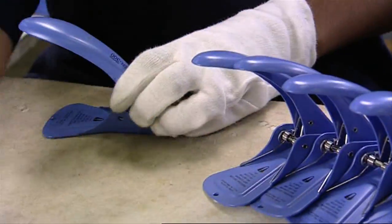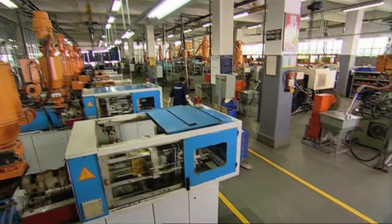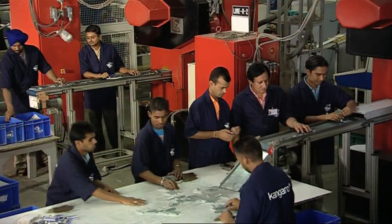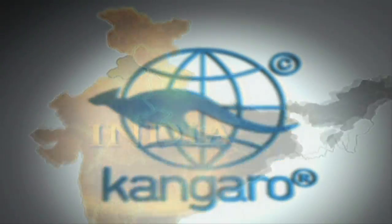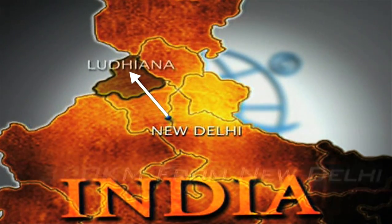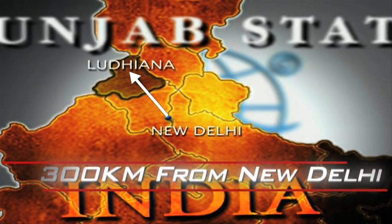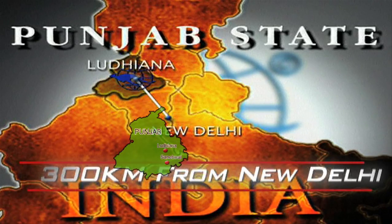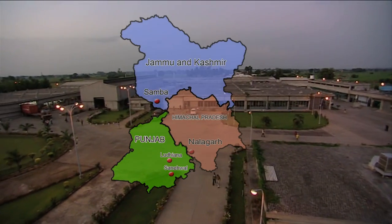Maintaining high standards of product quality that it has set for itself, it has set out to satisfy its customers and end users as it strives to induce innovation in every category. The production facilities of Kangaroo are strategically located in Ludhiana, the heart of India's industrial hub, just 300 kilometers north of Delhi, with manufacturing plants at Saneval, Nalakar and Sambha as well.